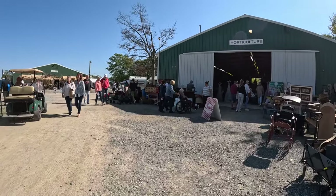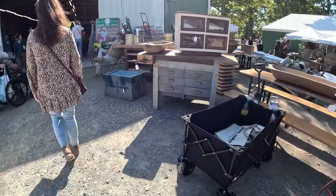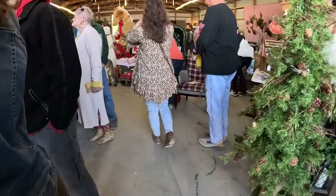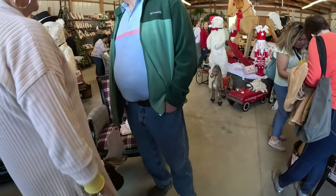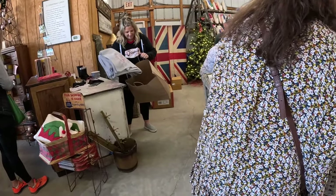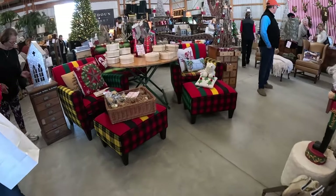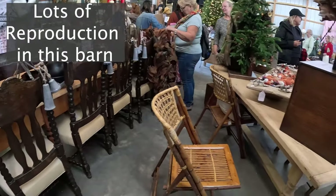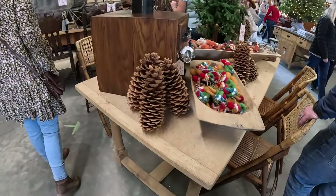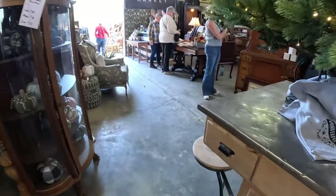Now we're going to go into the barn called horticulture. Lots of stuff outside as well — just everywhere: dough bowls, tables, furniture. It's probably going to be pretty packed in here. There's a lot of aftermarket refurb, reproduction. There's a booth in the corner that looks like it's got some authentic vintage stuff.